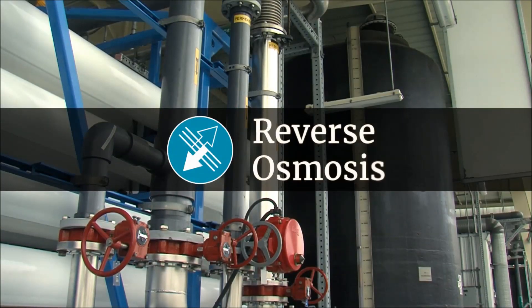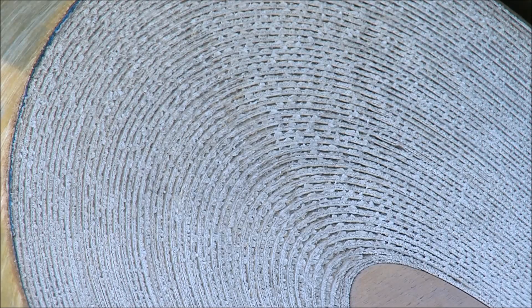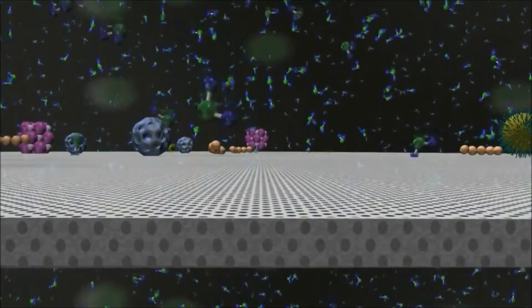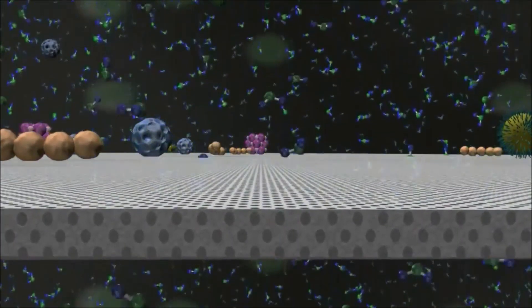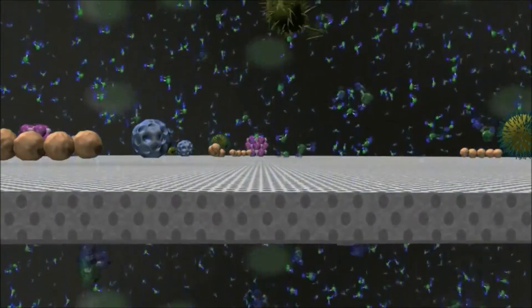Next, the water goes through reverse osmosis. Using high-pressure pumps, water molecules are forced through spirally wound membranes. Reverse osmosis filters out additional materials, even those that are 50,000 times smaller than the smallest bacteria and viruses.